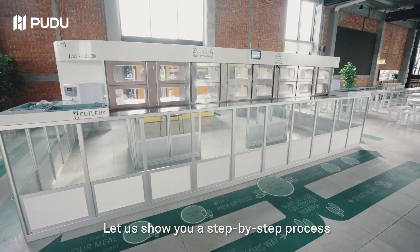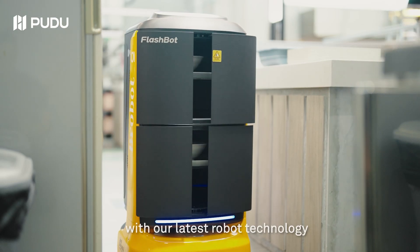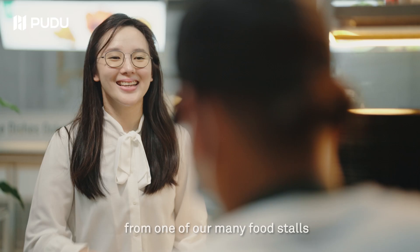Let us show you a step-by-step process on how you can order your food with our latest robot technology. First, you order yourself a delicious meal from one of our many food stalls.